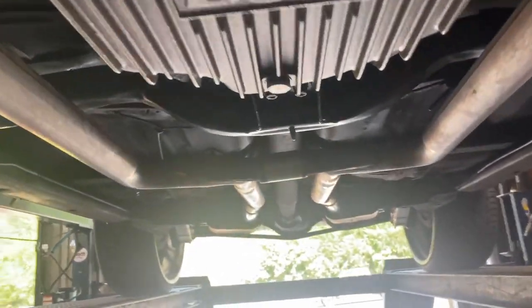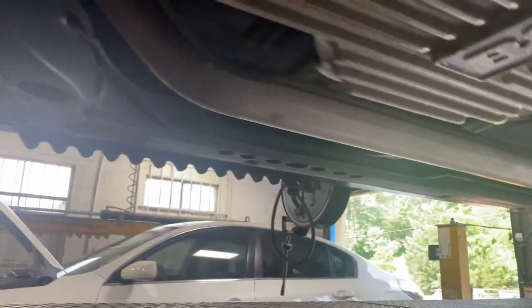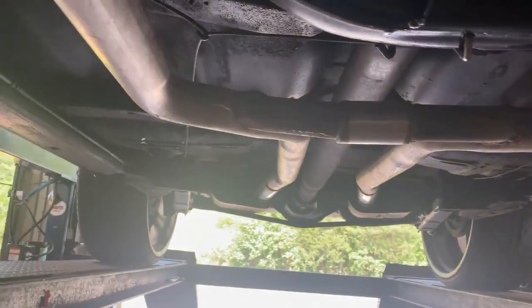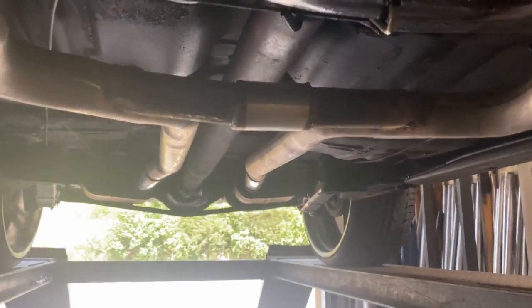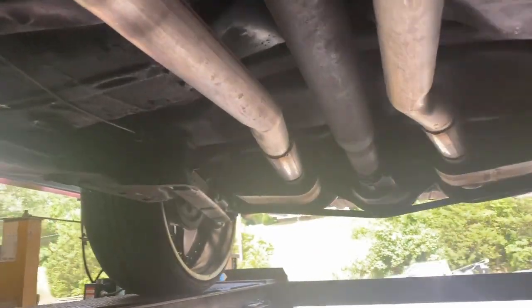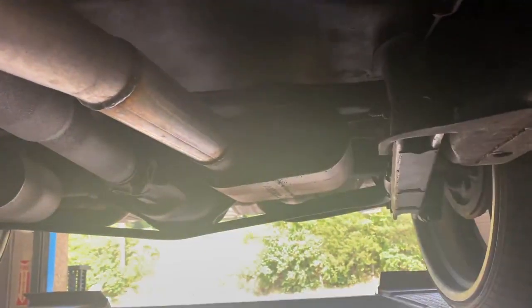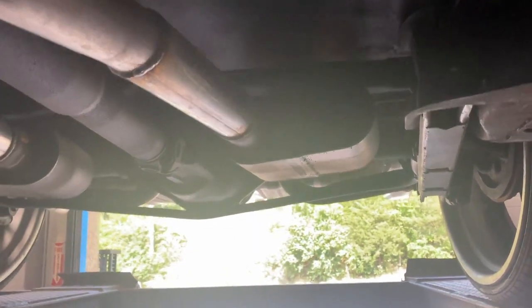It's got an aftermarket two-and-a-quarter all the way back, and then they did a custom H-pipe right there in the center, then continued with two-and-a-quarter into Flowmaster Super 10s right there and right there.